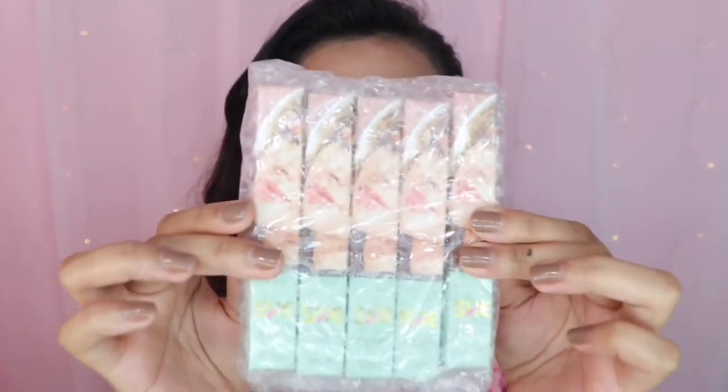Wow, the packaging is really nice! I ordered this on their Instagram — at She Cosmetics. The link is in their bio, just click it and you can place your order.